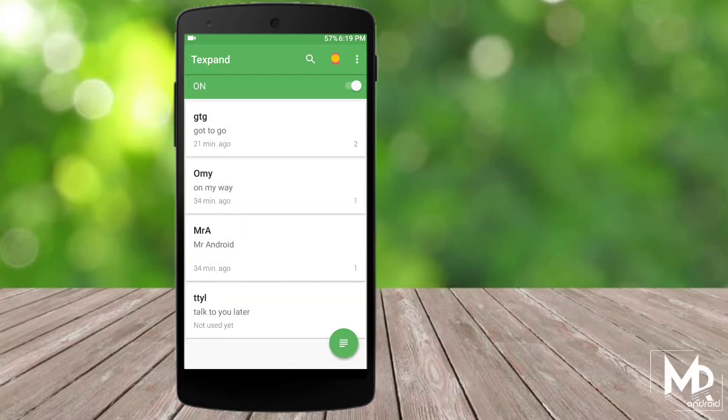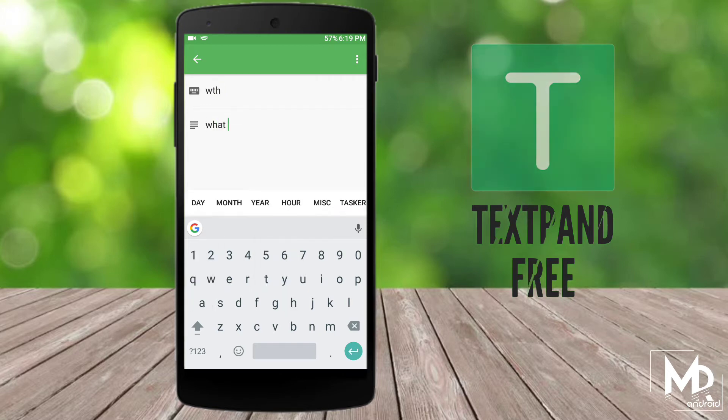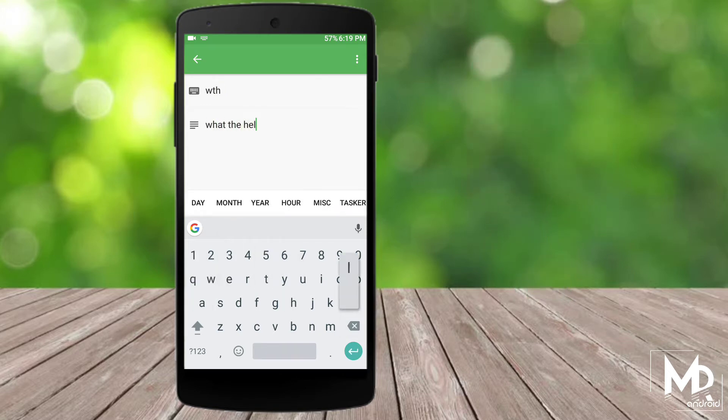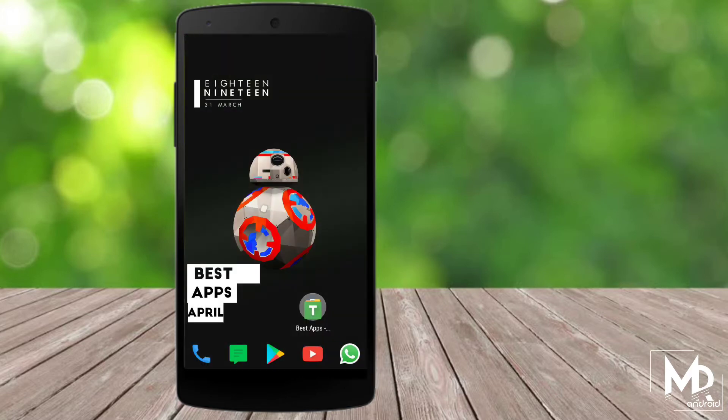What this app actually does is you can add shortcuts for phrases that you use quite often while texting. For example, if I type 'omy' it says 'on my way', 'gtg' for 'got to go', and so on. You can give your own shortcuts, which will definitely add more convenience while you text.